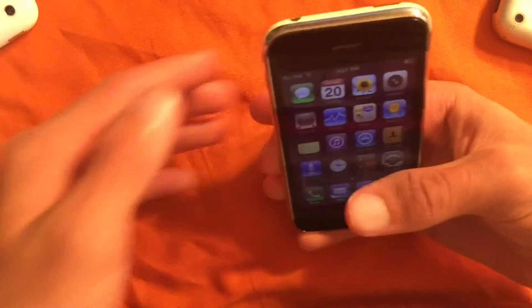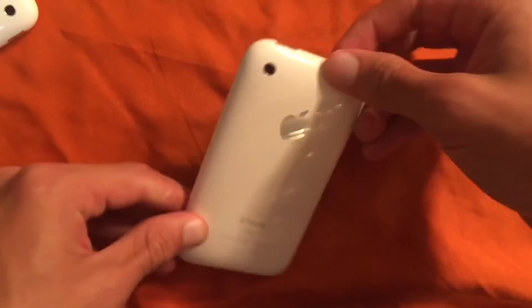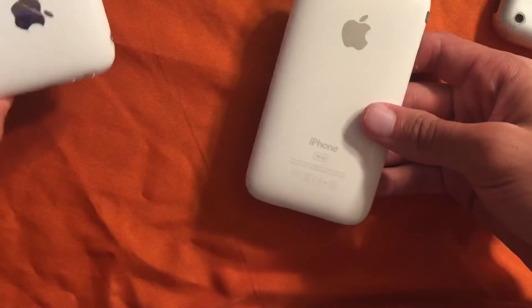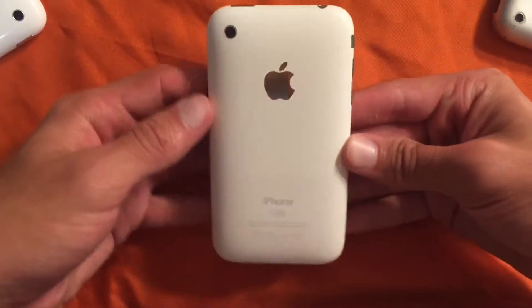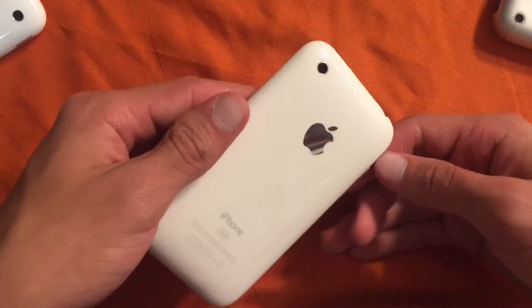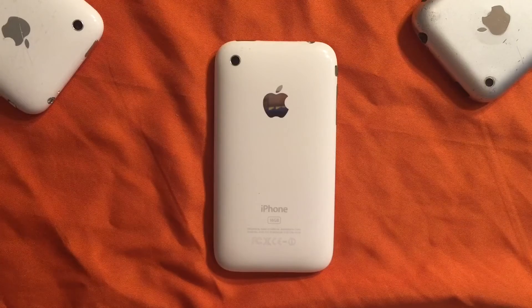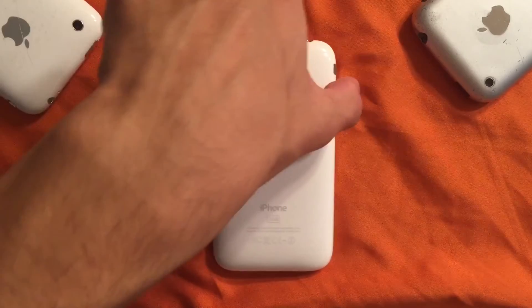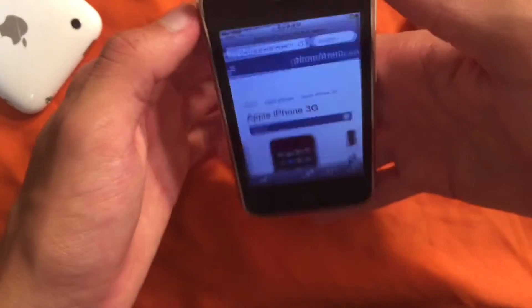Moving on from that. Today we're going to be doing a video over whether or not the iPhone 3G — not the 3GS, the 3G — is worth it in 2016. This phone was made in 2008, because the 2G was released in 2007, so I'm assuming this phone was from 2008.